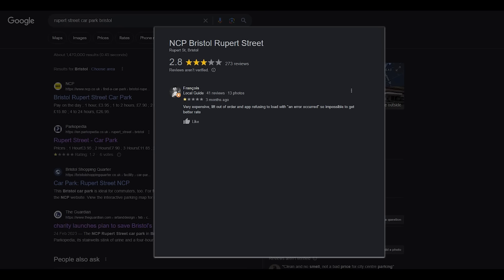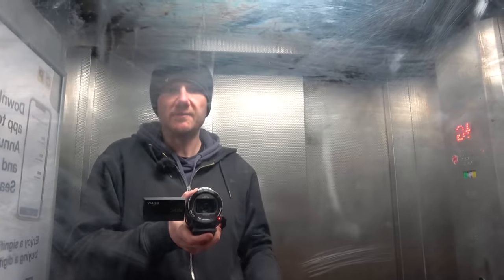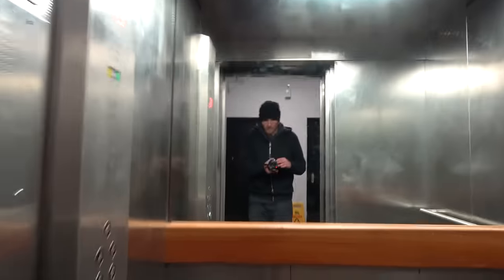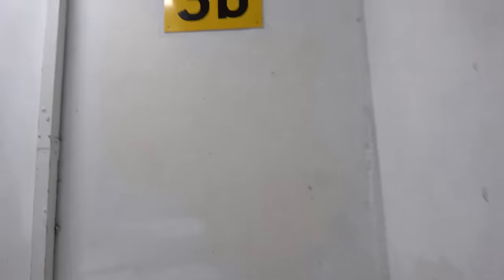Francois leaves a one-star review because the lifts are out of order. What are you talking about, Francois? The lift works just fine. Just a little side note — something that's come up on the online reviews quite often is a rather distinct odour throughout the car park. I'm not smelling it, if I'm honest. Maybe they cleaned it up a bit. It's not much of a looker, it's fair to say, but it doesn't smell that bad. It's certainly not the worst.